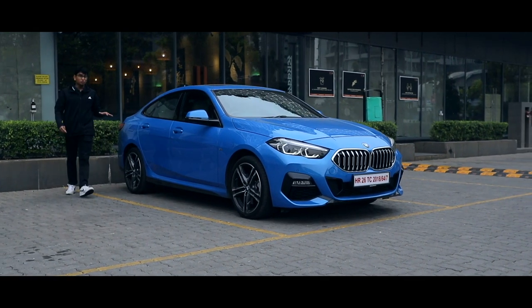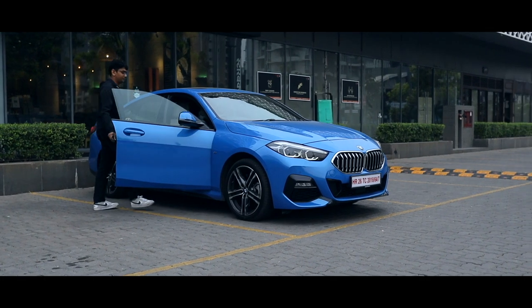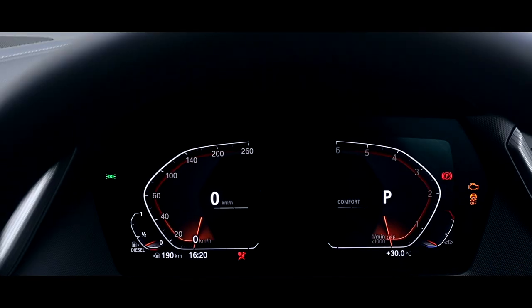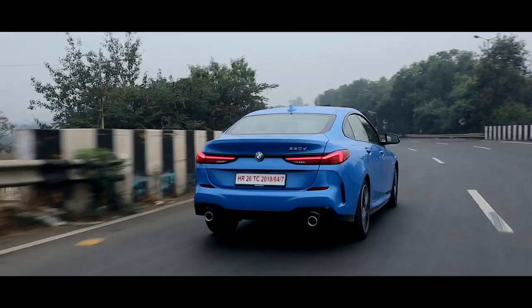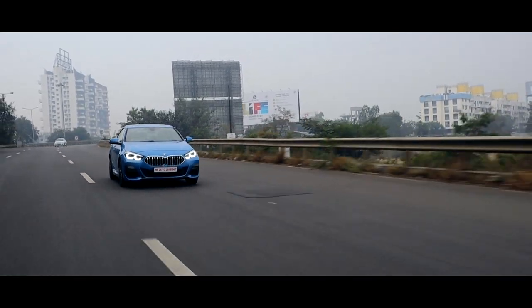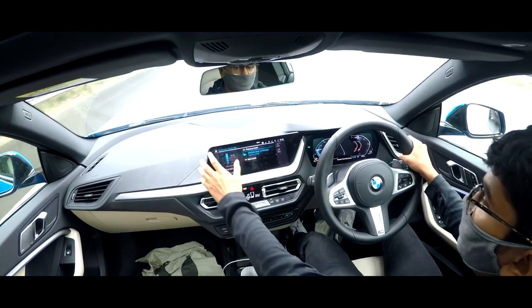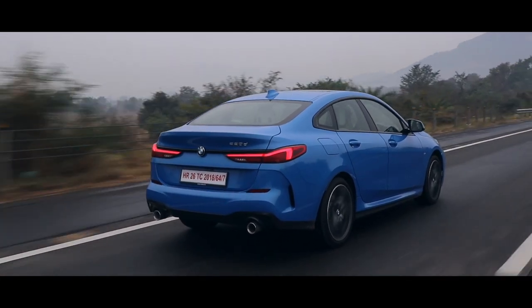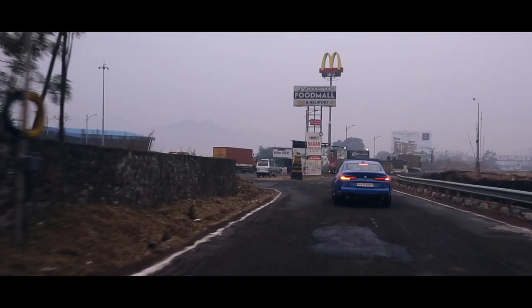This is the all-new and very controversial BMW 2 Series. Today was my last day with the BMW 220d M Sport and I had to drop it back to Bombay at the BMW office. I wanted to keep my thoughts fresh for the last day because I wanted the car to prove itself. I say controversial because there are a few big no-no's to this car to call it a BMW.